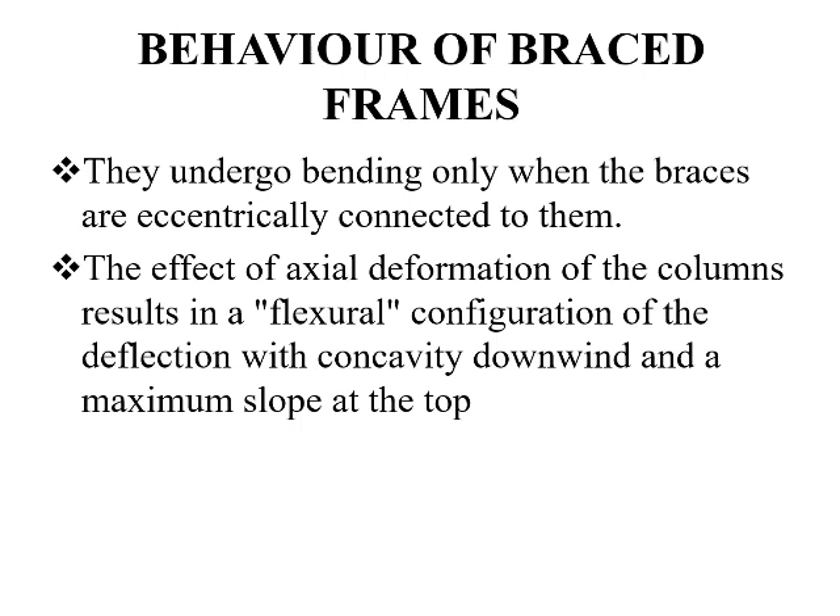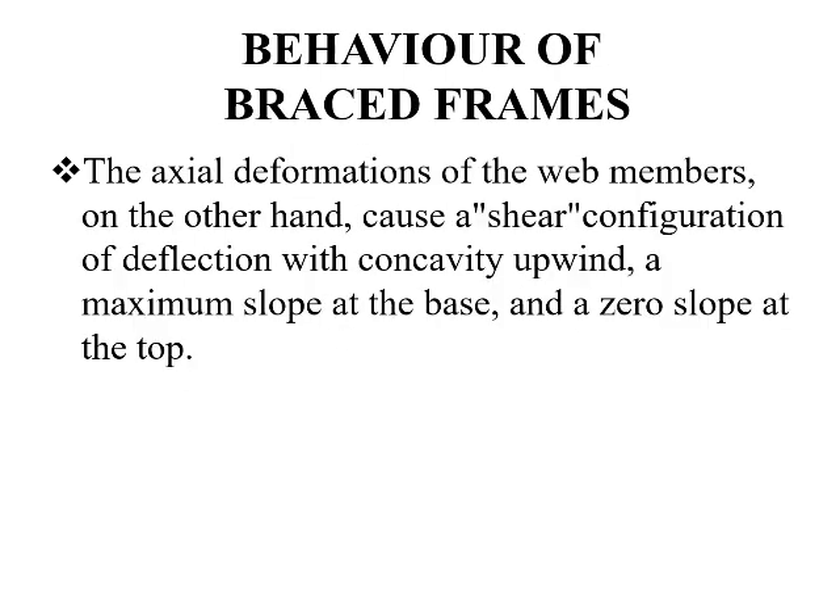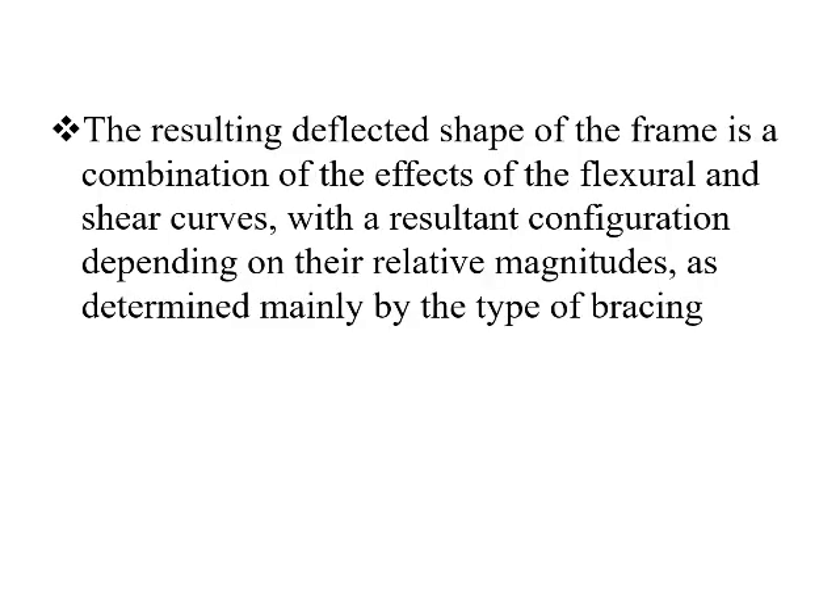Braced frames undergo bending only when the braces are eccentrically connected. The effect of axial deformation of the columns will result in a flexural configuration of deflection with concavity downwind and a maximum slope at the top. The axial deformations of the web members will cause a shear configuration of deflection with concavity upwind, a maximum slope at the base, and a zero slope at the top. The resulting deflected shape of the frame will be a combination of the flexural and shear curves, with the resultant configuration depending upon their relative magnitude as determined mainly by the type of bracings.